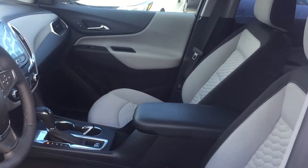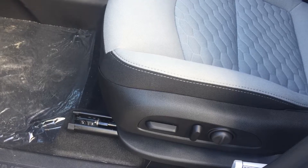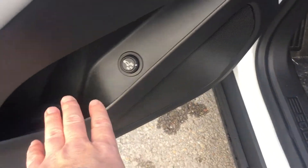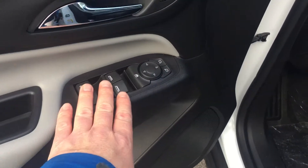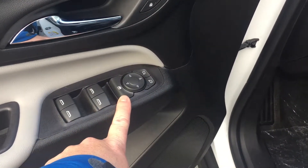We have the medium ash gray and jet black cloth interior — very nice. The buttons here are for the eight-way power adjustable driver's seat, including lumbar support. There's your power liftgate button, and there's room and storage in the door. You have power windows, power mirror for driver and passenger, power locks, and child safety lock for the rear windows.